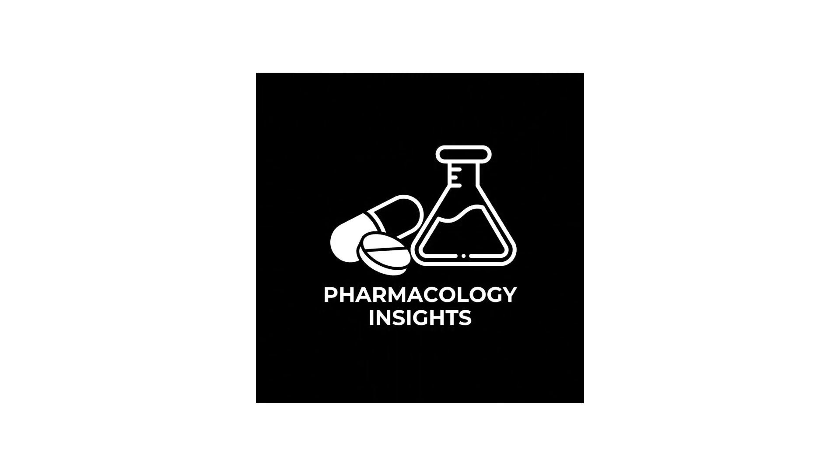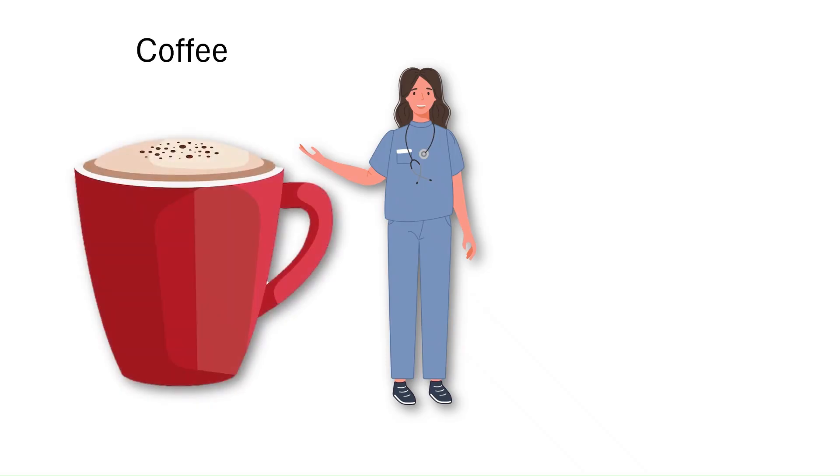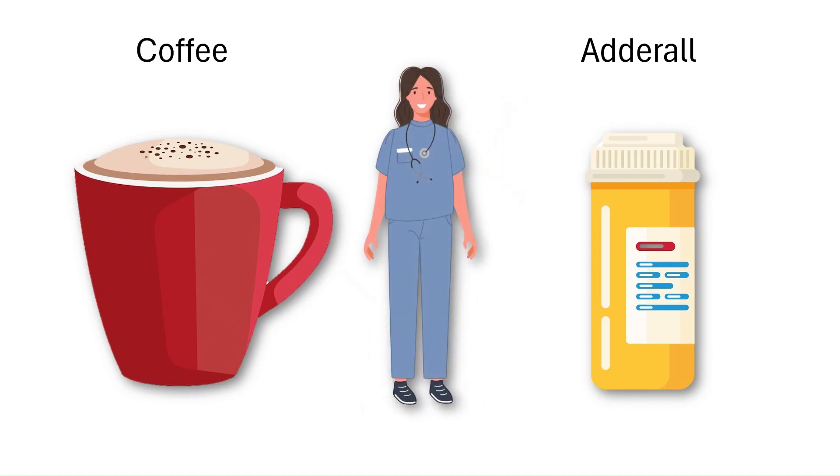Welcome to Pharmacology Insights, where we break down complex pharmacology into simple, easy-to-understand concepts. Caffeine — your daily pick-me-up. Adderall — a prescription powerhouse. Both boost alertness, but the way they do it couldn't be more different. Today, we'll break down the pharmacology of caffeine versus Adderall: their similarities, their differences, and why one belongs in your coffee mug and the other in your prescription bottle.